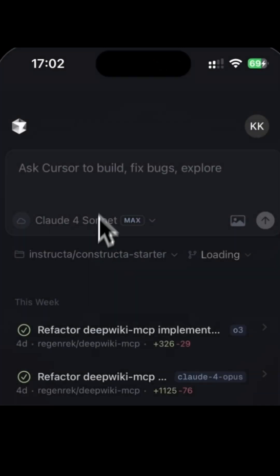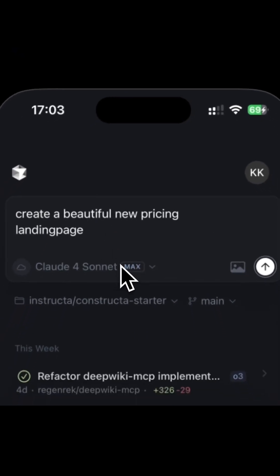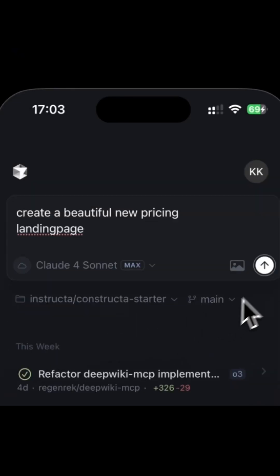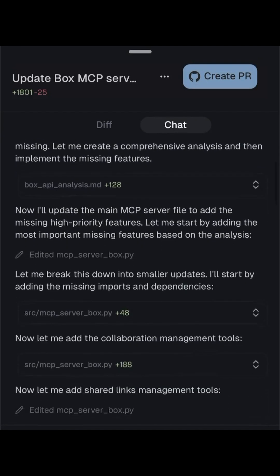Some real-world use cases: debug code on the go, summarize large documents while commuting, run multiple research prompts in parallel, brainstorm product ideas and compare directions — all on your phone.